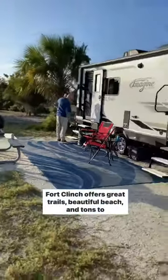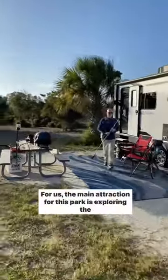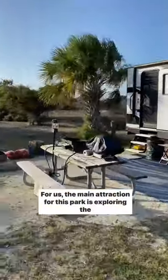Fort Clinch offers great trails, beautiful beach, and tons to explore in the area. For us, the main attraction for this park is exploring the fort.